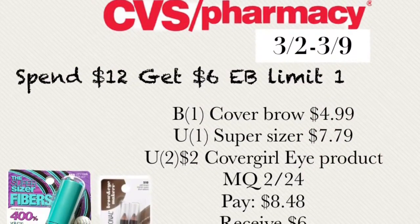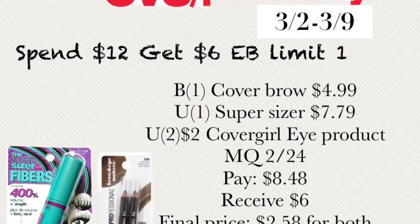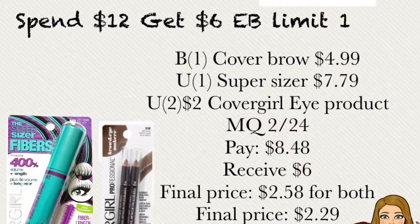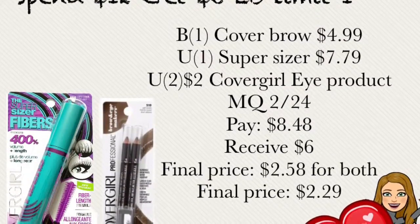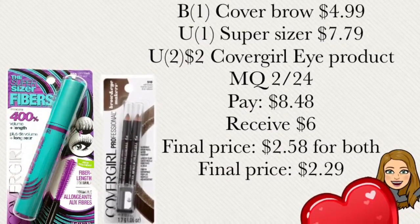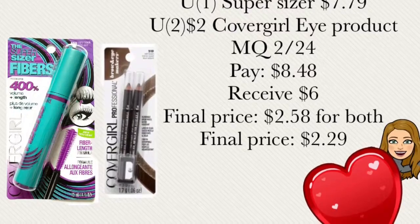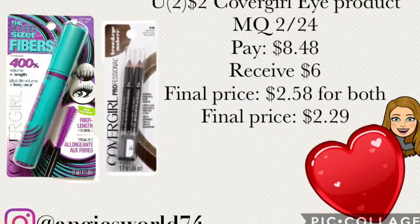The next deal is spend $12 in CoverGirl and get $6 extra bucks back, with a limit of one per card. Buy one CoverGirl brow pencil for $4.99 and one Super Sizer mascara for $7.79. Use two of the $2 off CoverGirl eye products manufacturer coupons from SmartSource dated 2/24. You'll pay out of pocket $8.48 and receive $6 extra bucks back, making the final price $2.48 for both.